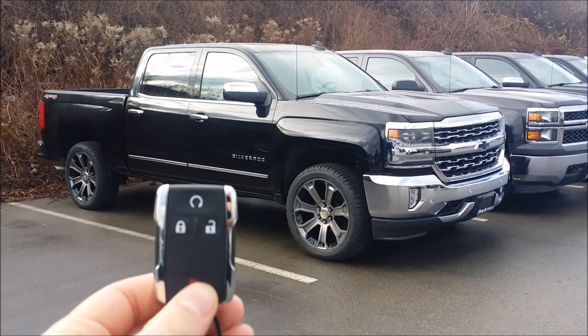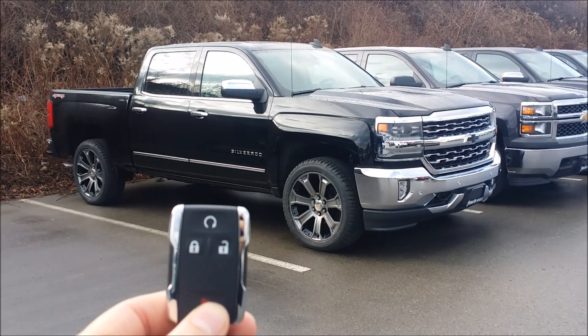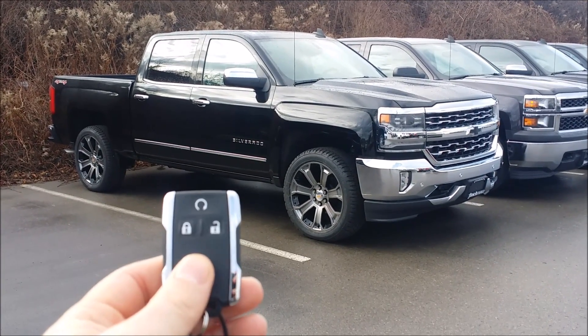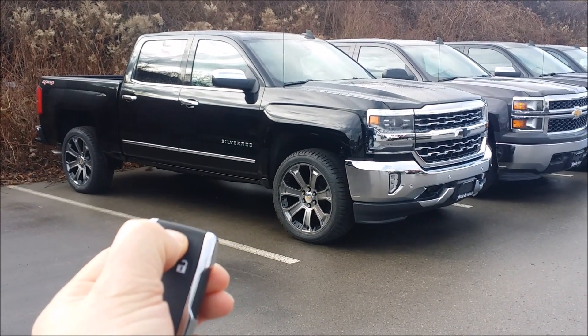If you haven't seen the brand new 2016 Silverado, here it is in the LTZ edition. I'm going to use this as an example. One thing a lot of people are not told or just forgot about is that you always must lock the car in order to use the remote start system.